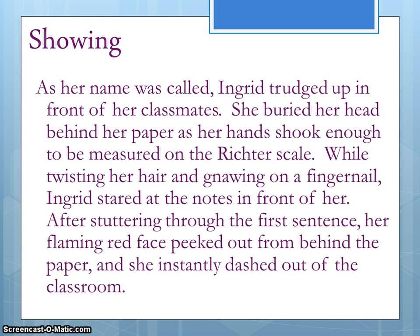One of the things that I love about this paragraph is all those great verbs — verbs like 'trudged,' 'buried,' 'twisting,' 'gnawing,' 'stuttering,' 'peeked,' and 'dashed.' Those verbs are very powerful. They're giving us a very clear image in our minds, just like a movie or a TV show, so we're able to visualize what's going on. I can feel like I'm connecting to Ingrid — I feel awful for how nervous she is.